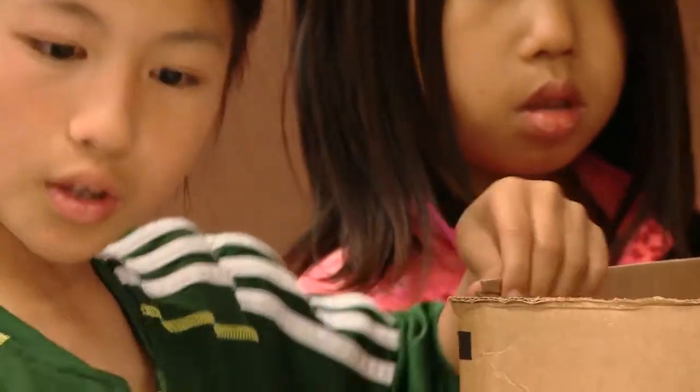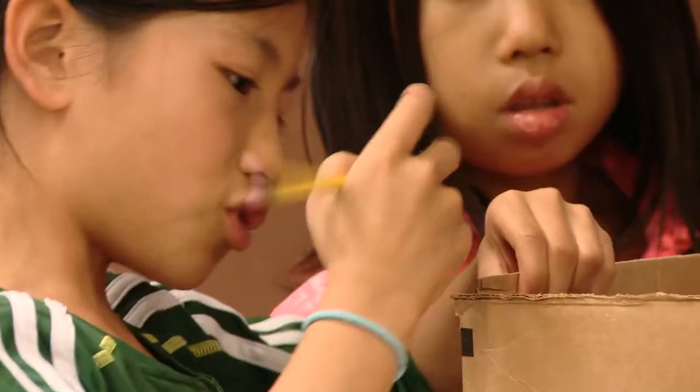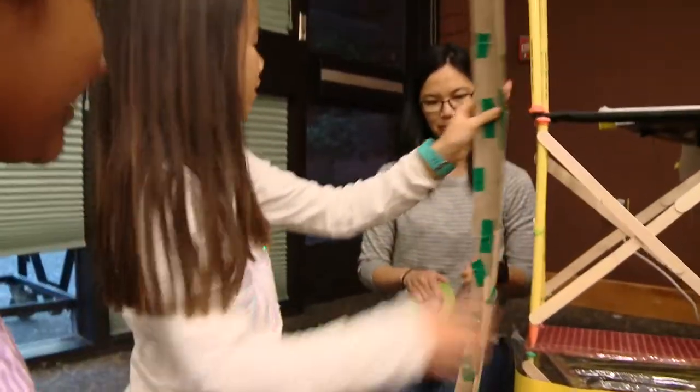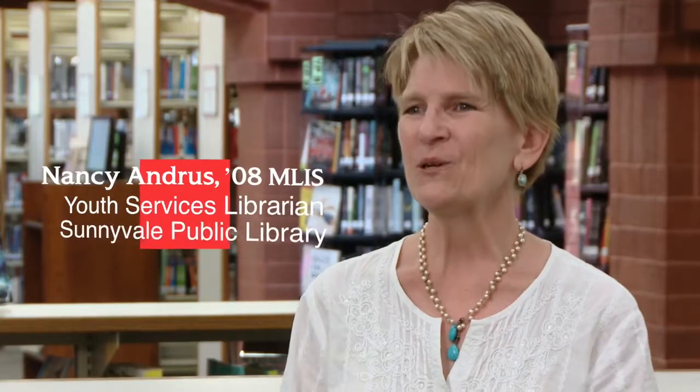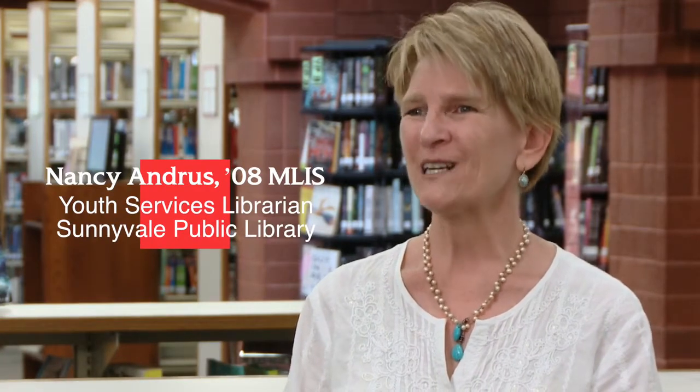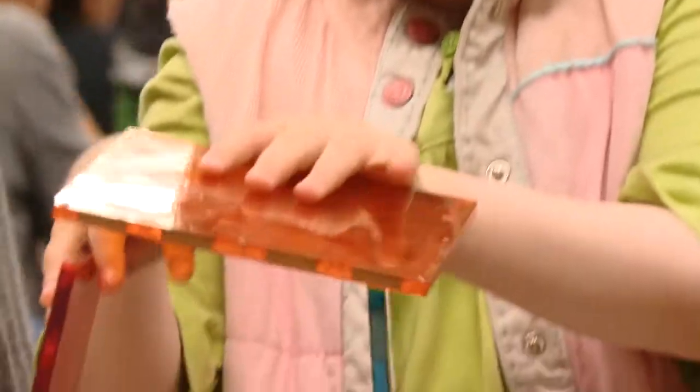Tonight, the girls are building a structure that would withstand an earthquake in California. So the girls are building their structures, and then they're going to put them on an earthquake shake table. And we're going to see what structures stand, which ones fall down, and then go back and iterate, try again, rebuild it. If it fell down, why did it fall down, and how can you make it stand up?